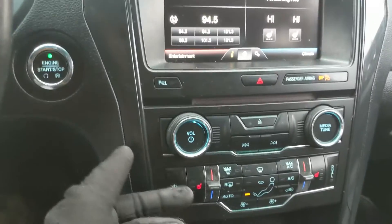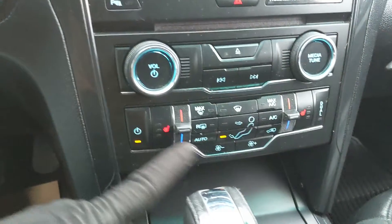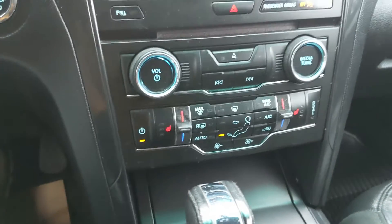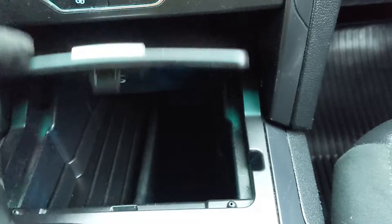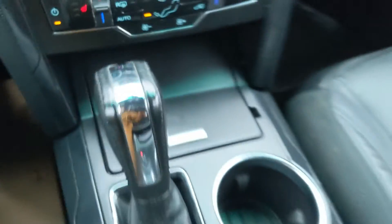You also have physical media controls and physical climate controls again with dual zone front climate as well as heated front seats. Below that you have a compartment with a USB, SD, and 12 volt power outlet so you can plug something in from there or hook up your audio.